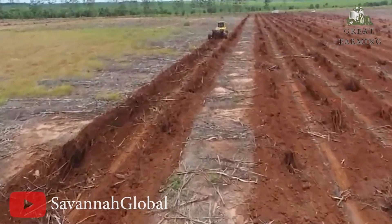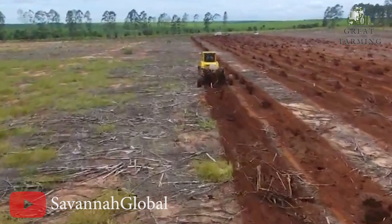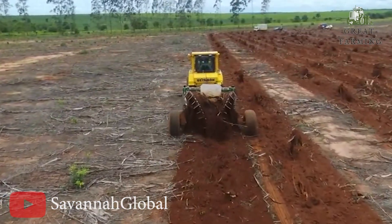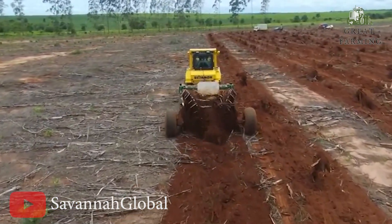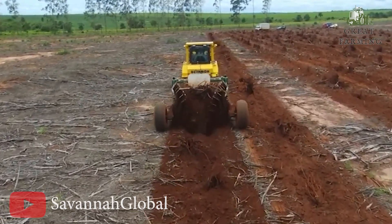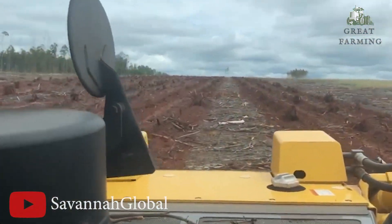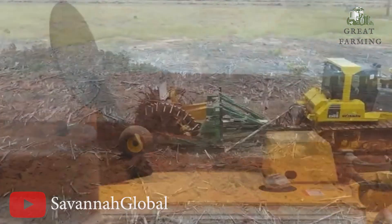First, the one and only, the legendary, the awe-inspiring — drum roll please — the Savannah stump puller. Hold on to your forest hats, because this ain't your average tractor. This is a stump-pulverizing, stump-blasting marvel of modern forestry machinery.